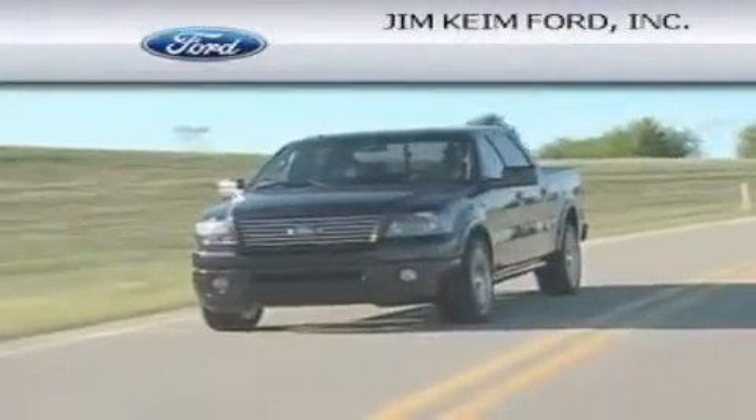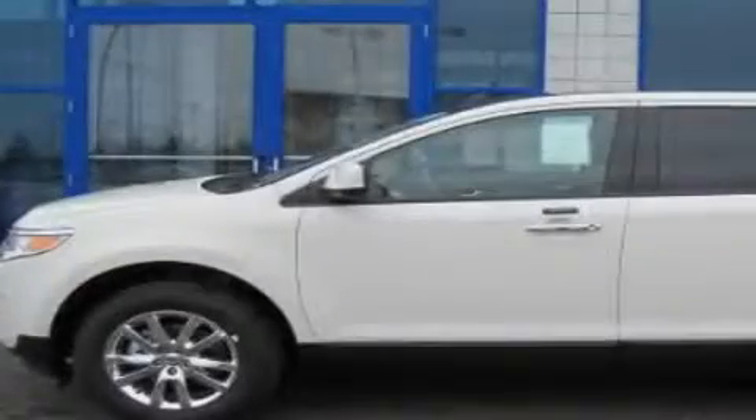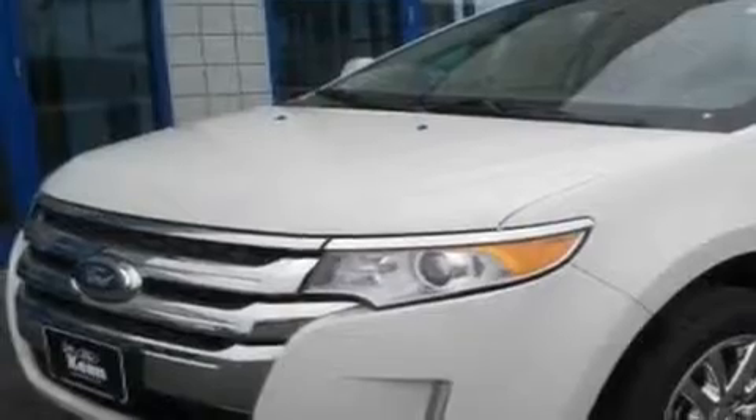Another fine vehicle offered by Jim Keim Ford. This is a brand new 2011 Ford Edge. Safety, space, and comfort.